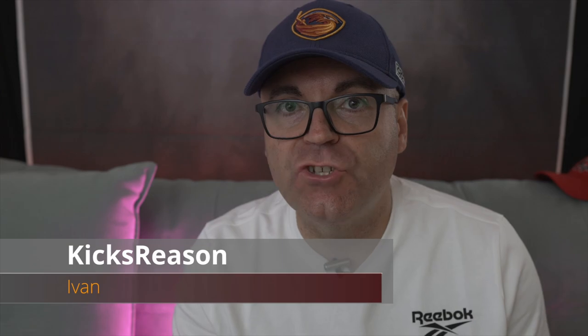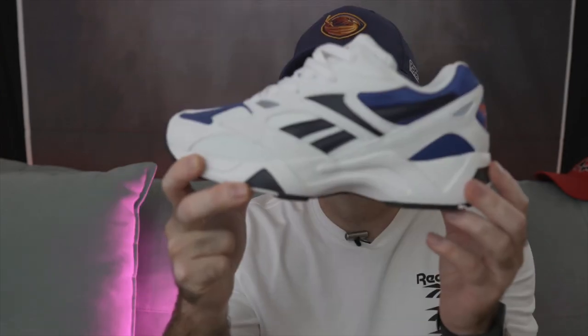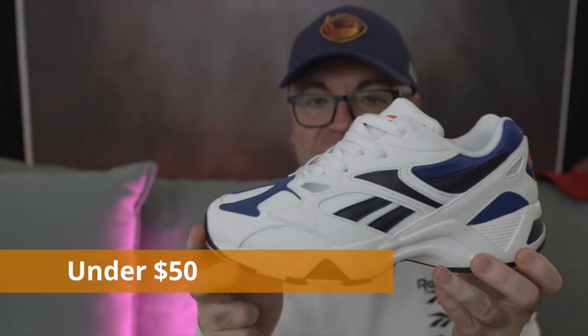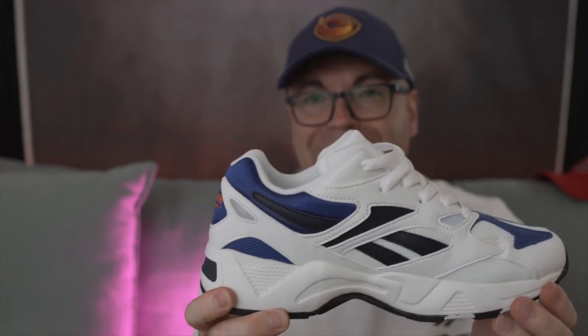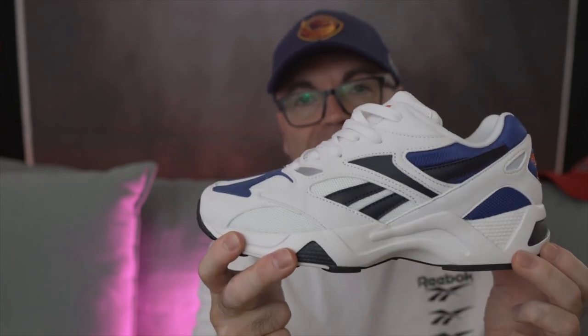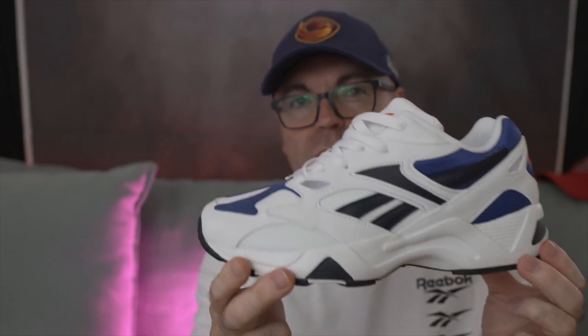Ivan here, Kicks Reason is the channel. For under $50, this is the shoe I'm going to choose — the Reebok Aztrek 96. These can be had for under $50 in pretty much any colorway. Great comfort, super fit, super classic 90s sneaker from Reebok. Very soft midsole, perfect fit. I absolutely love these and this is my choice for under $50.